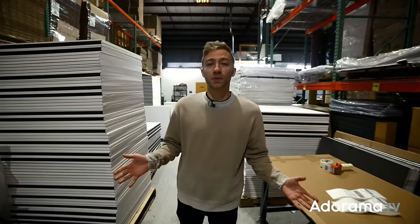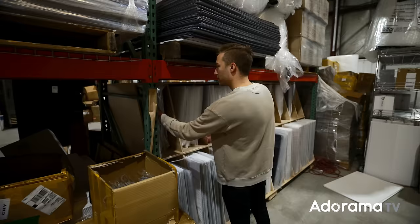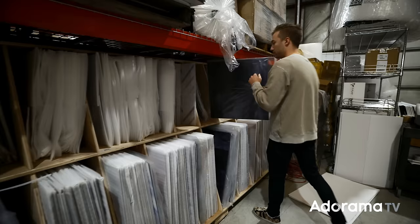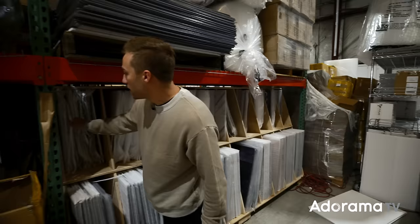With everything going on with COVID and this new second wave and the weather getting really cold, making it harder to film outside, we decided to do something really cool with our boards. We're going to basically choose four or five different boards and then head to a secret location.